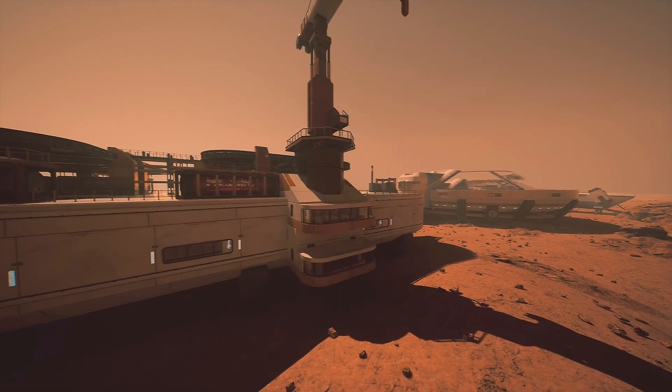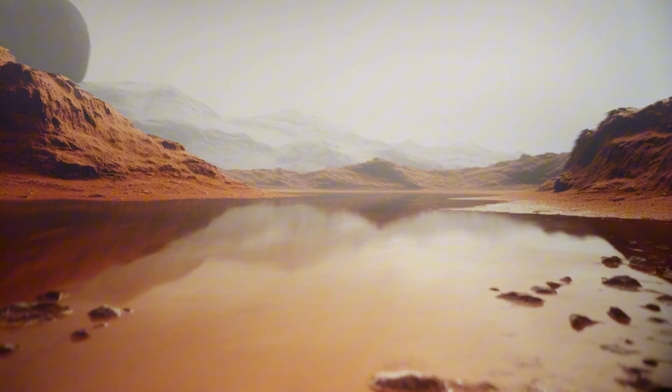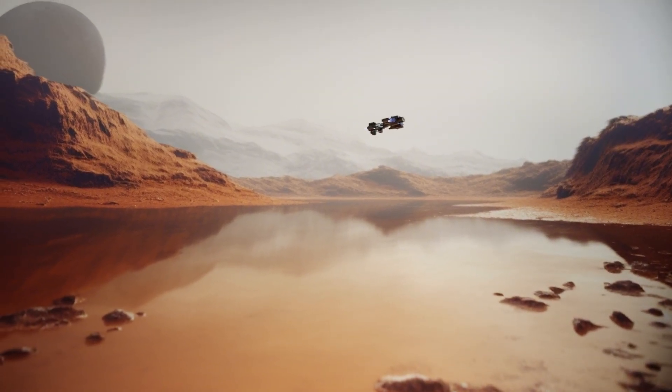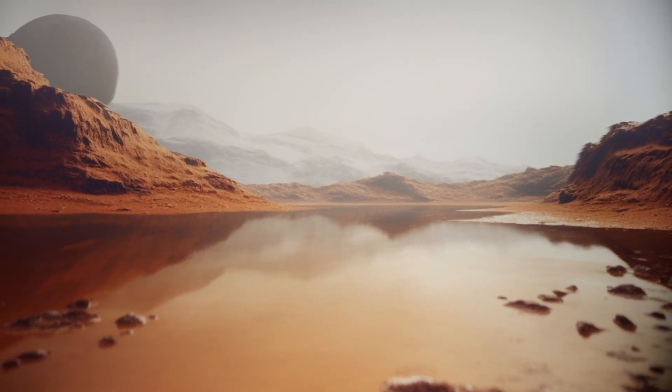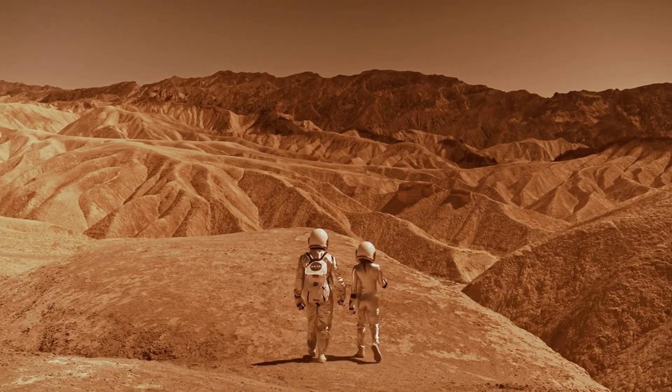So, what do you think? If the next tests confirm that life once thrived on Mars — even if it was just microbes — would that change how you see our place in the universe? For me, the idea that we might not be alone, even in our own solar system, is nothing short of mind-blowing.